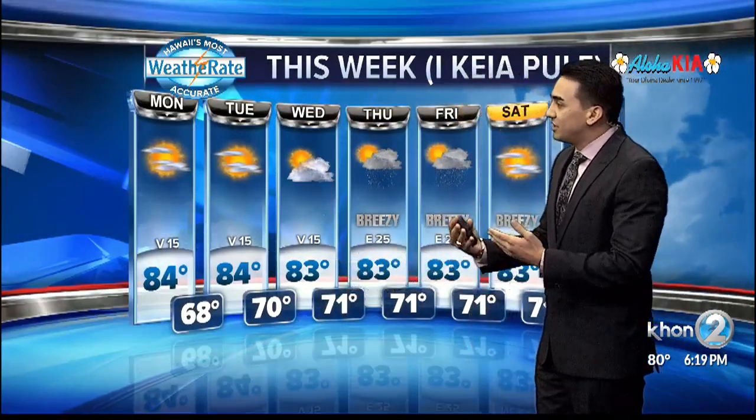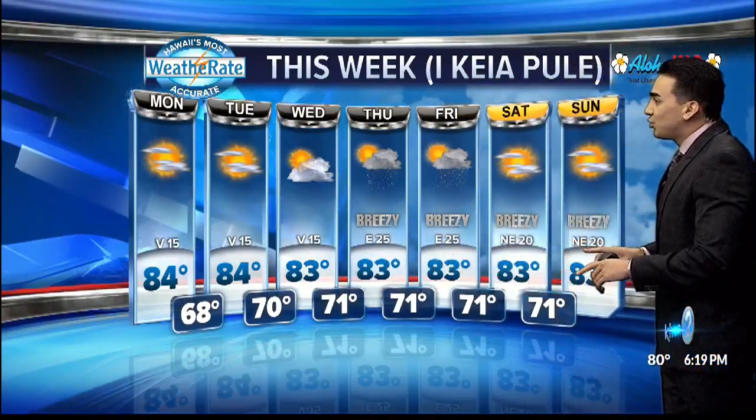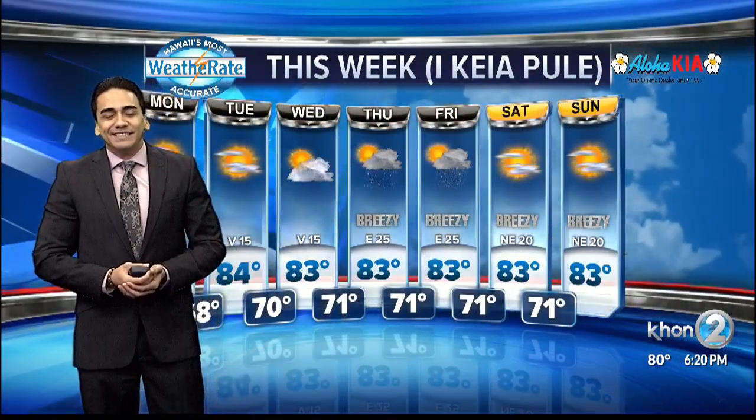The next few days, again, beautiful. Light variable winds will continue until Wednesday when that upper-level disturbance and that next cold front comes about — that's where we're going to see an increase of shower activity. And the plus is that trade winds will be back and ramping to breezy conditions leading into the weekend and even surpassing our extended forecast. So it's going to be nice, cool, and comfortable leading up into this holiday season. That's it, back to you.